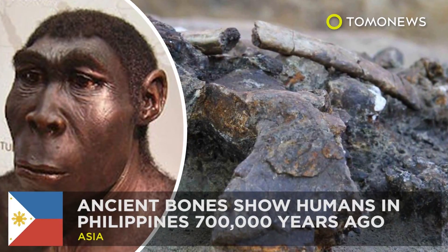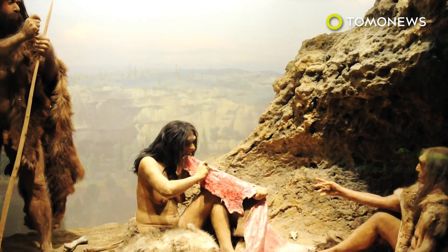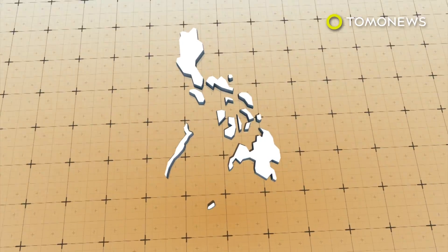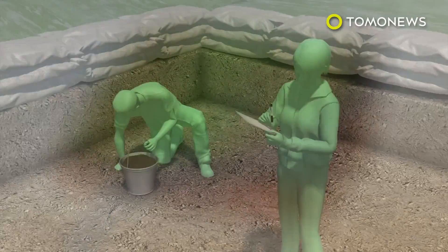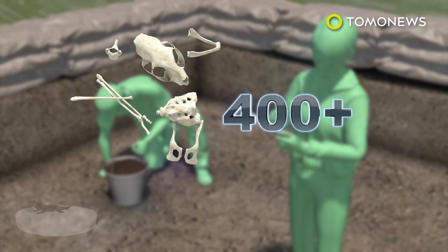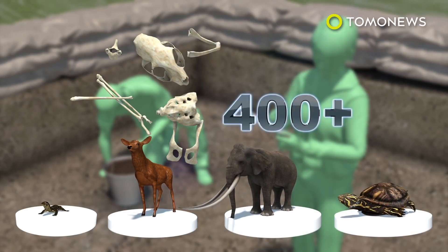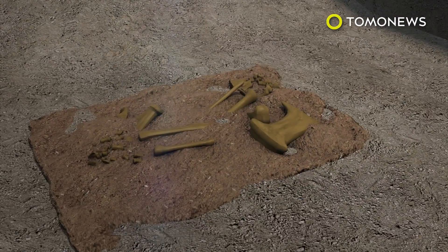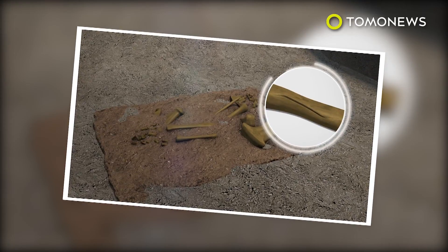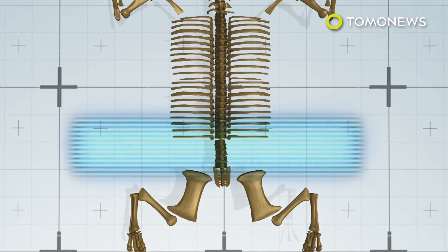Definitely a game changer. Humans weren't believed to be in the Philippines until 60,000 years ago, but new findings suggest they were there much, much earlier. Excavations in the northern Philippine province of Kalinga uncovered 57 stone tools and more than 400 animal bones from monitor lizards, deer, turtles, and the now-extinct Stegodon. Researchers also found the mostly intact skeleton of an ancient rhino species — 13 of its bones displayed cut marks indicating it had been butchered for food. The remains were dated to 709,000 years ago.